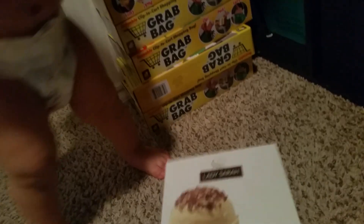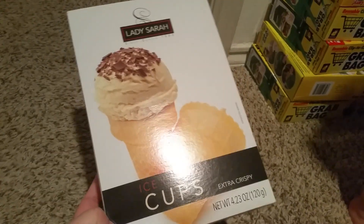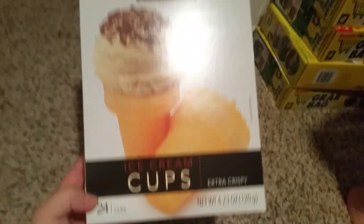I also picked up these — it's 24 of them. I thought this was great for the summer. I'm hoping they're really good; they do say extra crispy and it's the Lady Sarah brand.